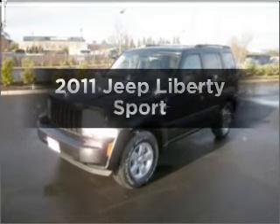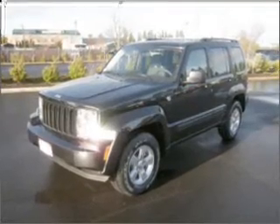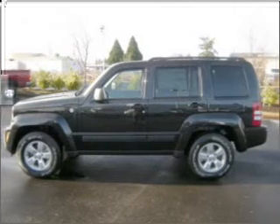Imagine yourself in this 2011 Jeep Liberty. Travel the roads in style and comfort in this great vehicle, with a reliable 6-cylinder engine connected to a smooth-shifting automatic transmission.